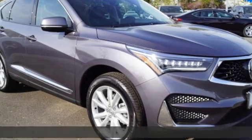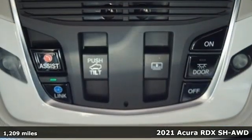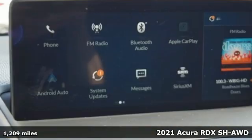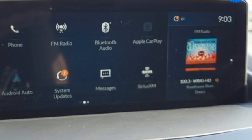Here's a 2021 Acura RDX. Designed from the outset to be more powerful, more efficient, and more aggressive, the RDX is a vehicle for those who like to drive.